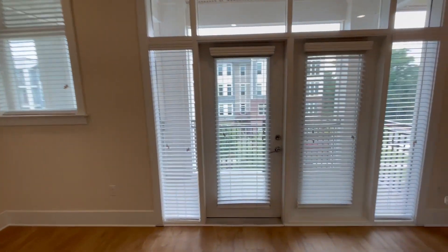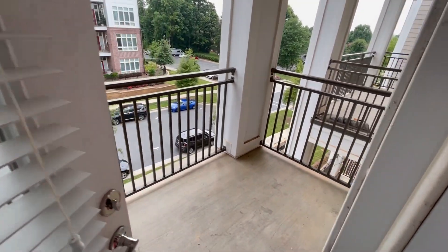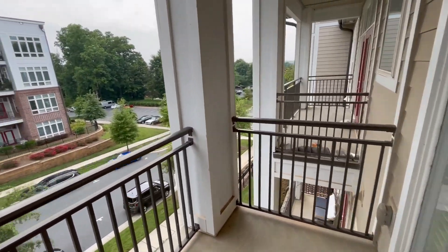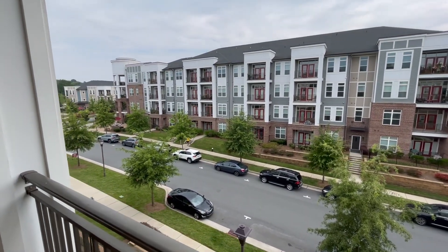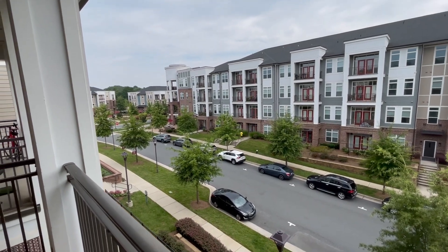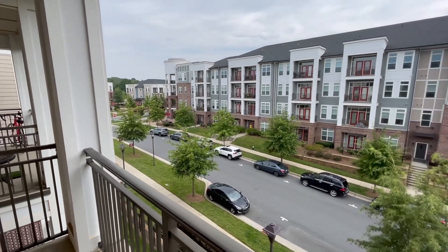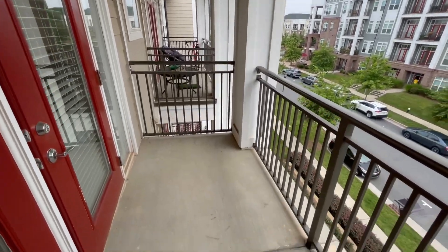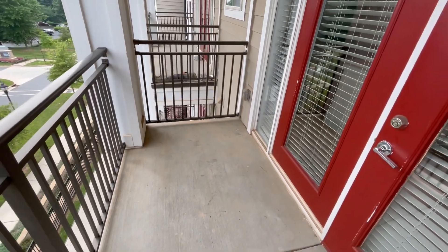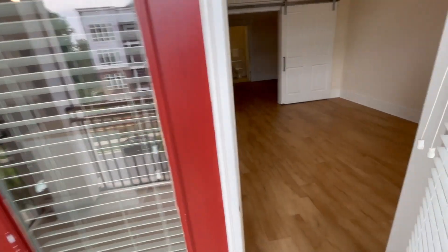Last but not least, let's check out the balcony on this bad boy. This unit has a nice view of the community, and this is actually the same building that the leasing office is in — so it's also the same building where you get your packages from. A very spacious patio; you could comfortably fit some furniture out here if you'd like. Very nice.